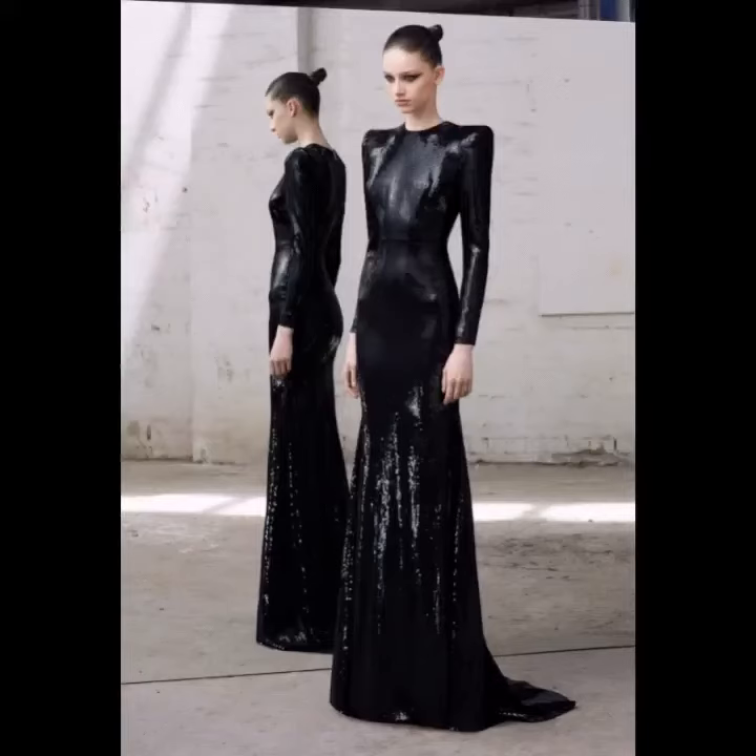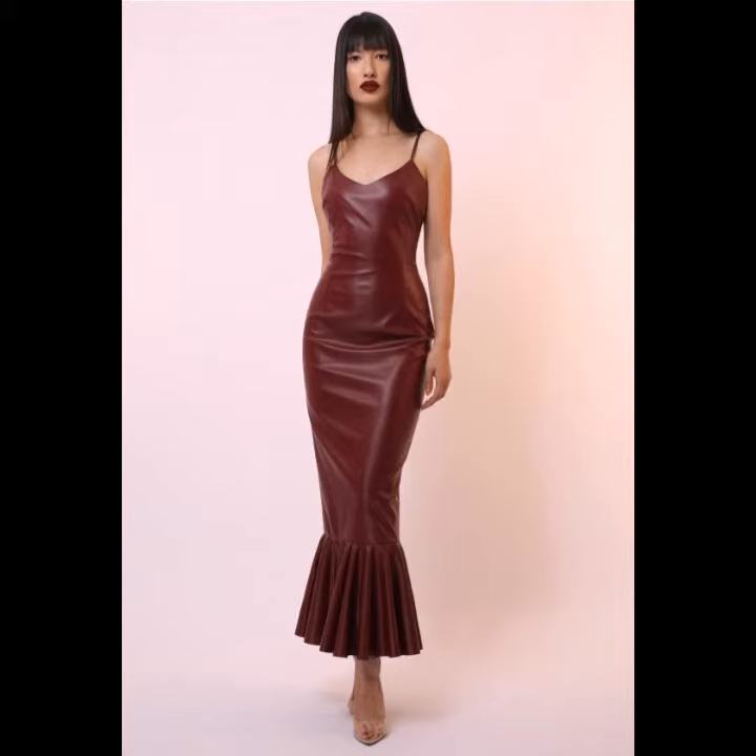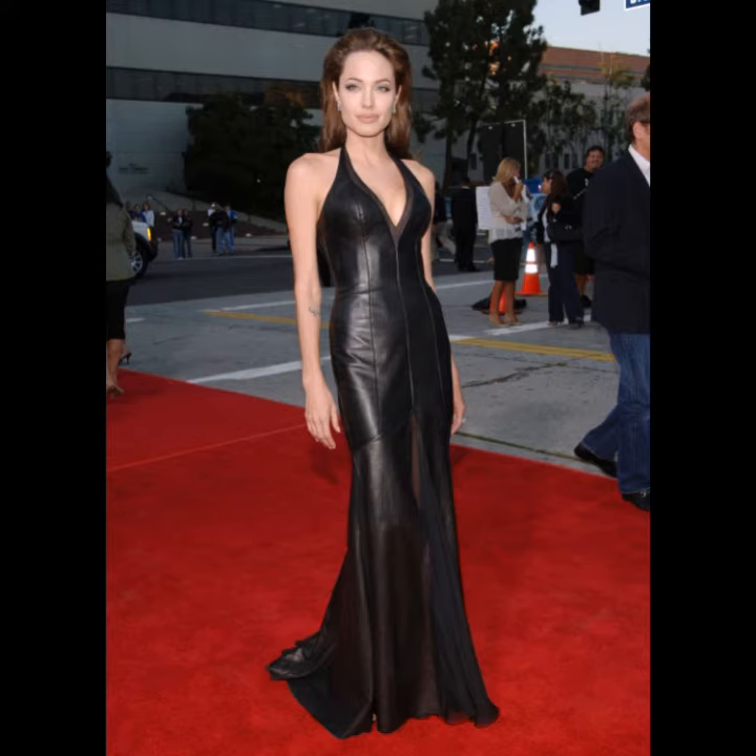Hello viewers, welcome back to my YouTube channel. How are you? I hope you are also taking care of yourself. I'm also fine. Today in this video I am going to show you ideas and designs about leather maxi dresses.